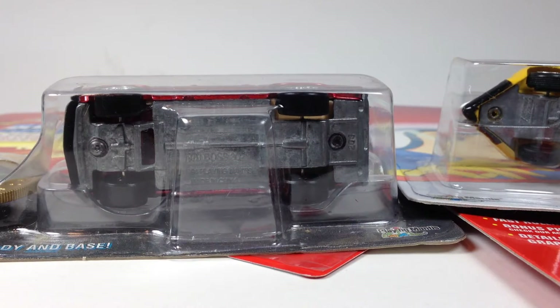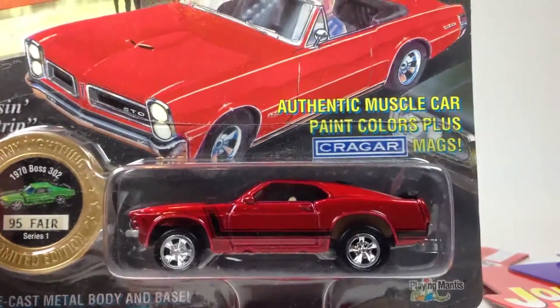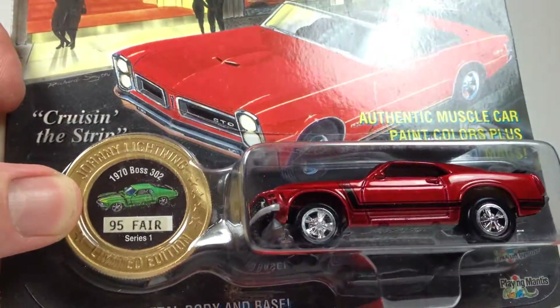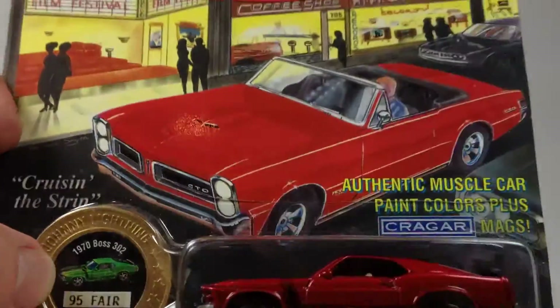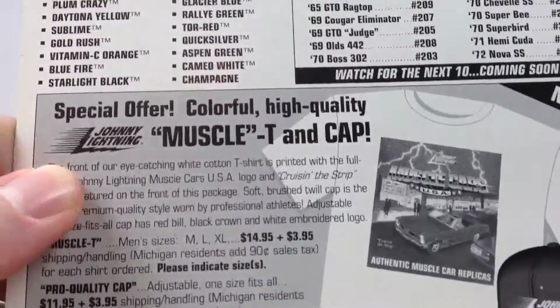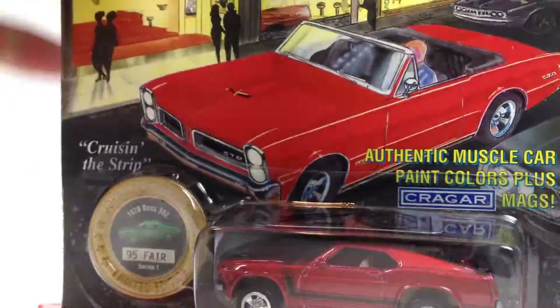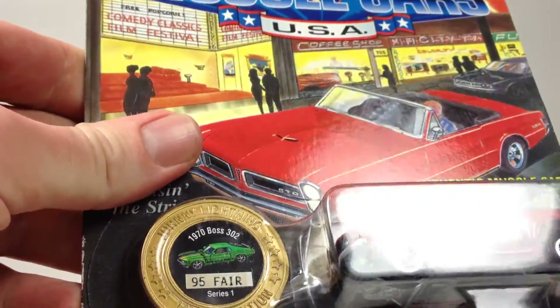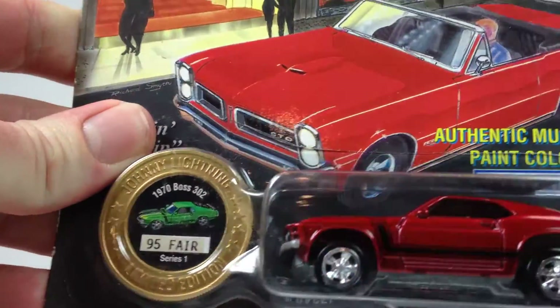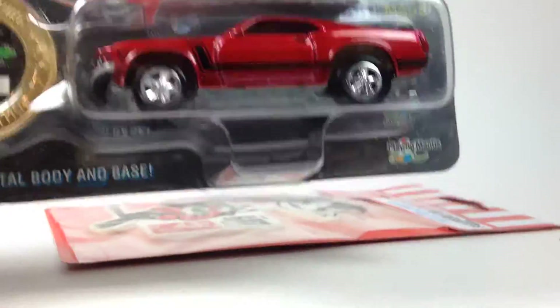Real quick, before we get into these cases, here's a close look at the extra stuff. Here is that Mustang — this is actually an old one, probably from '95, copyright date of '94. There's the back of the card, and there's how it explains the number on it. It says '95 Fair' — I don't know what that means, but it looks pretty cool. The paint job's pretty neat.